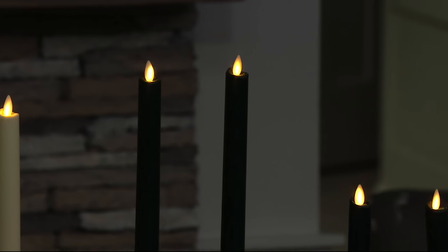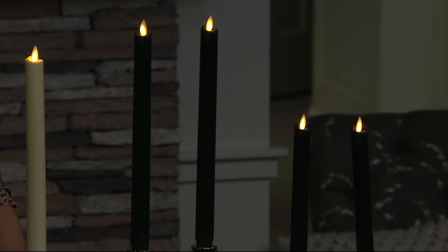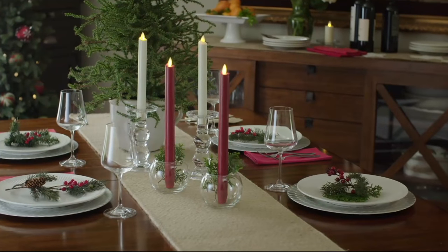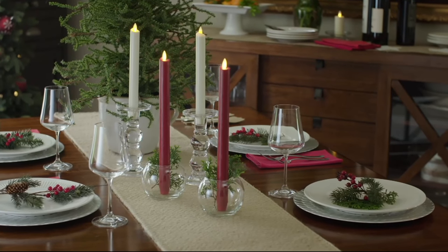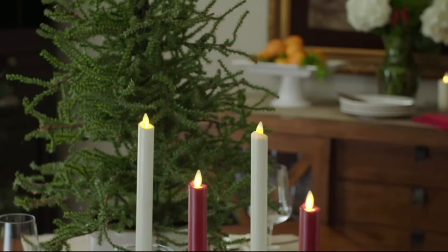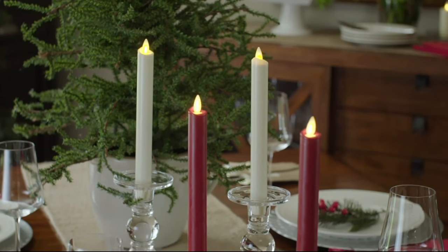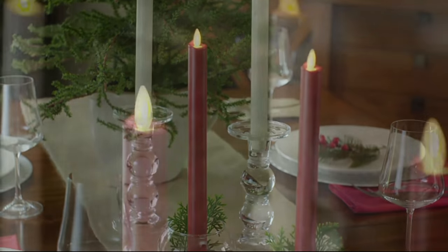Not some imitators that have kind of the look of a flame that's moving — this is paper thin, it moves very randomly. These are pieces you can keep out all year long. We decorate with our candles all year, entertain, and these are those pieces that you don't have to worry about — they're going to look as pristine and elegant the first day you get them out of the box for years to come.